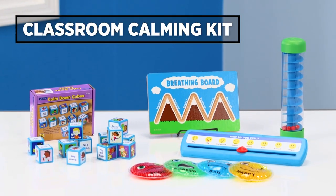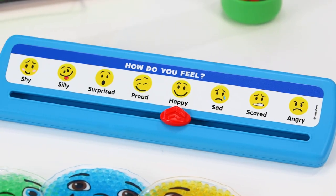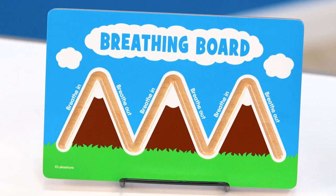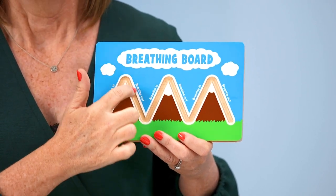Up next is our classroom calming kit. It's full of hands-on items that can help kids regulate their emotions and comfort themselves. The mindful breathing board gives kids time to readjust and calm down when they're overwhelmed. Simply put their finger in the groove, breathe in, breathe out.